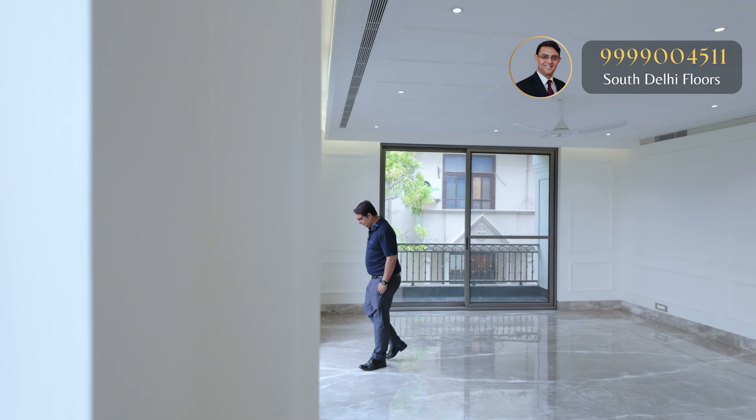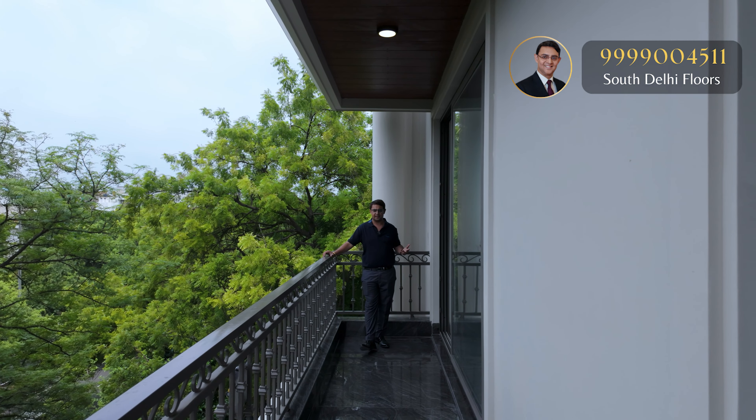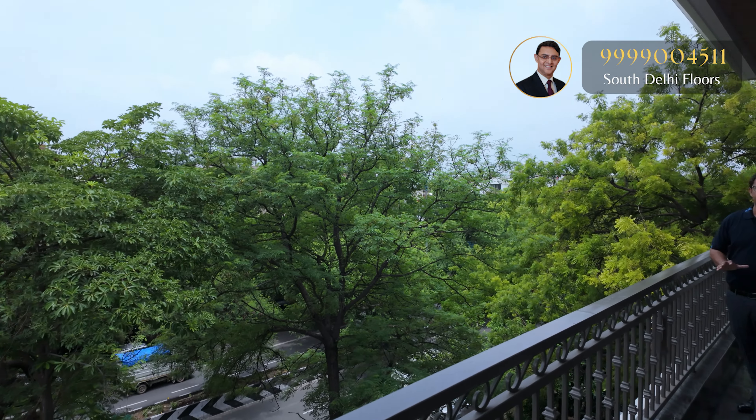Now let's see the balcony. This is the main front balcony — a very spacious, covered balcony you can use in any weather. Anand Lok is known for its greenery, and you can see the beautiful green view from here.